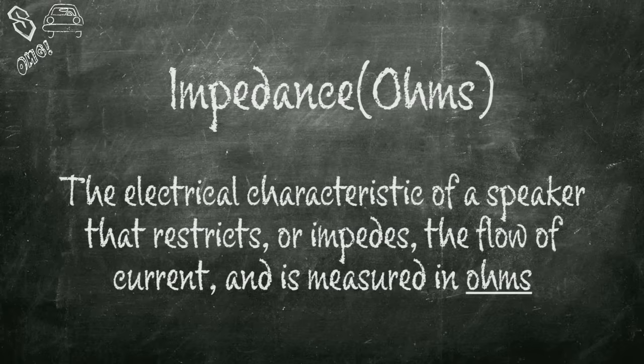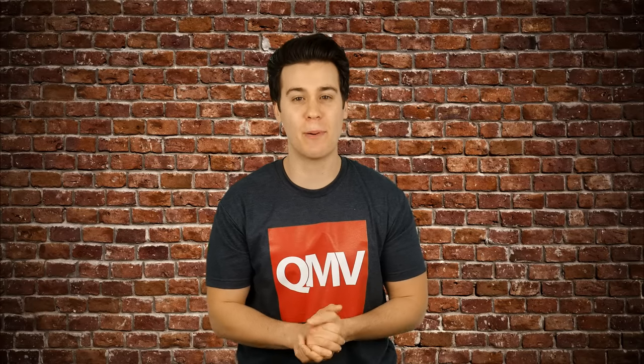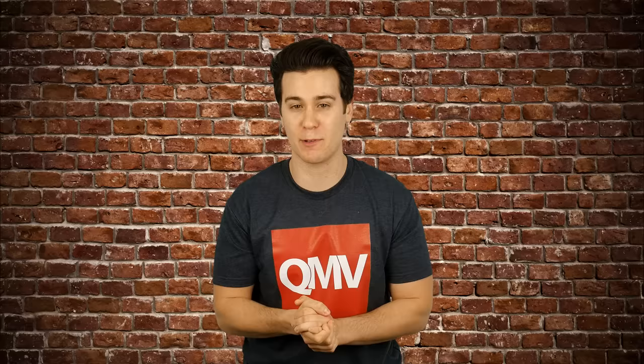Now let's move on to impedance. Impedance is the electrical characteristic of a speaker that restricts or impedes the flow of current, and is measured in ohms. Just pay attention to the numbers — it will become clear in a minute. The problem most people have with subwoofer and speaker impedances is how to combine them when using more than one driver, or if the driver is equipped with dual voice coils. The impedance directly affects the load of the amplifier, not the power requirement of the driver.